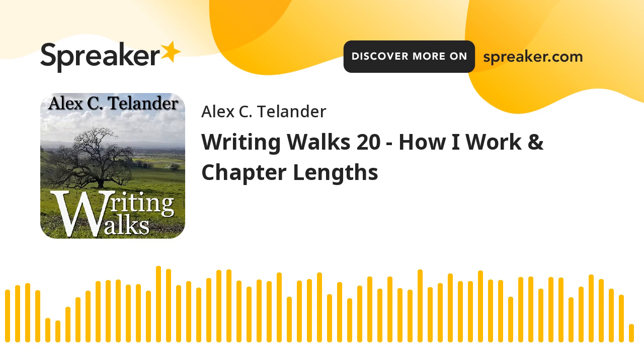Today I'm going to be talking about how I work, which is kind of my process for writing and working. And then after that we'll talk a little bit about chapter lengths and my thoughts on chapter lengths.